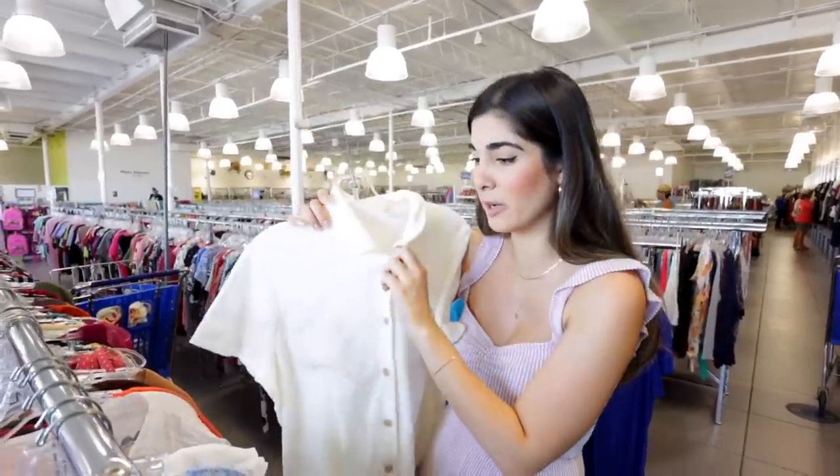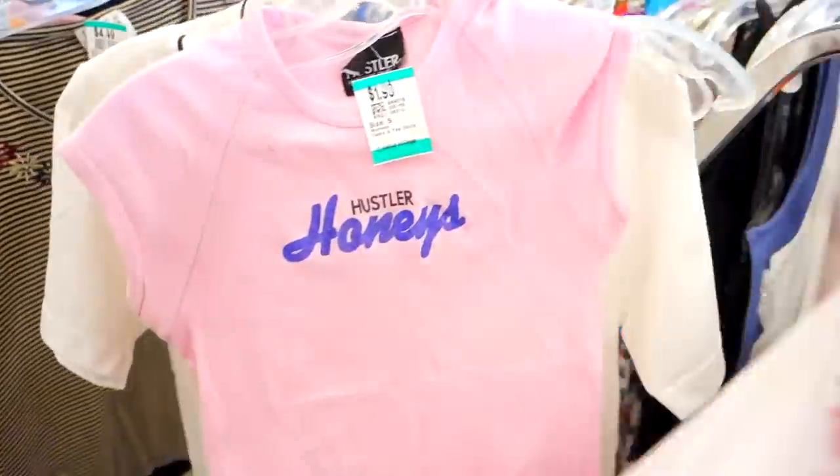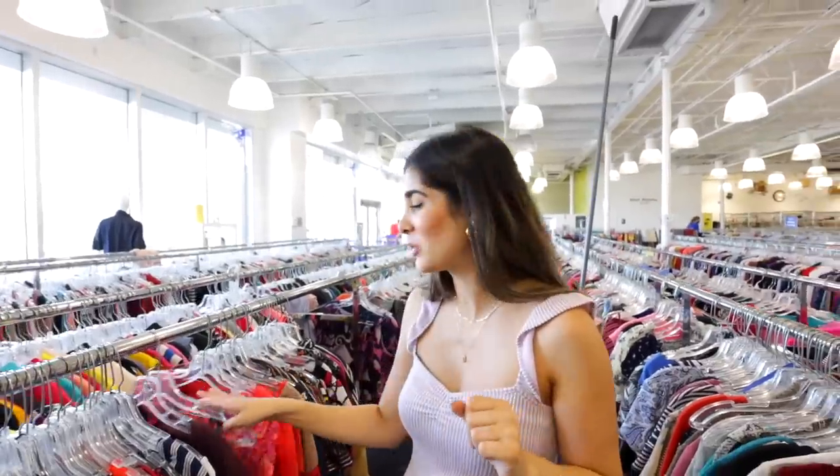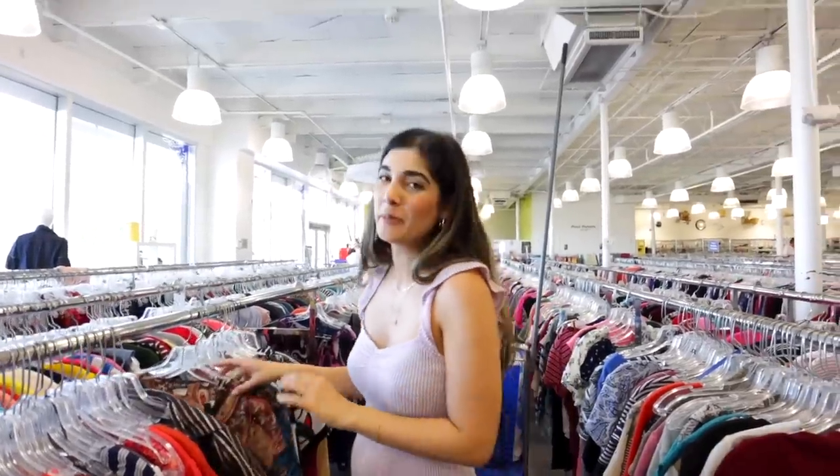I would probably just leave the buttons opened up. You know what this reminds me of? One time I got a t-shirt with a saying on it in big bold letters and I was like, oh this is so cute, it's super Y2K — and then I found out it was actually a porn site. Ever since then I am super cautious about what's written on my tops because you really just never know.